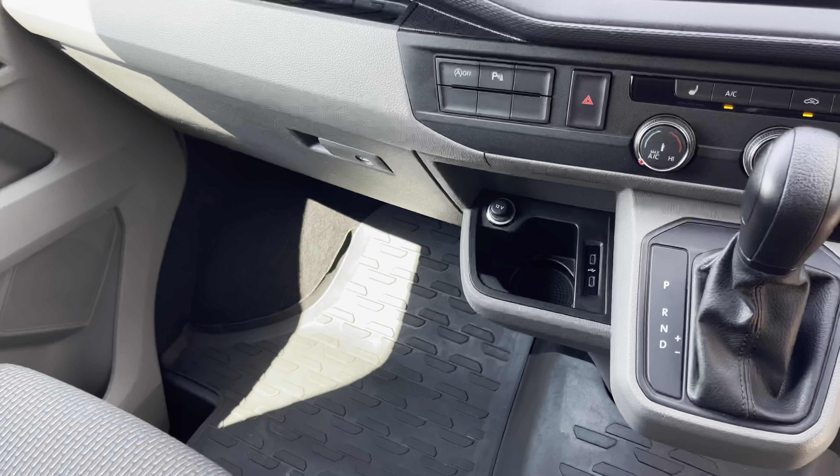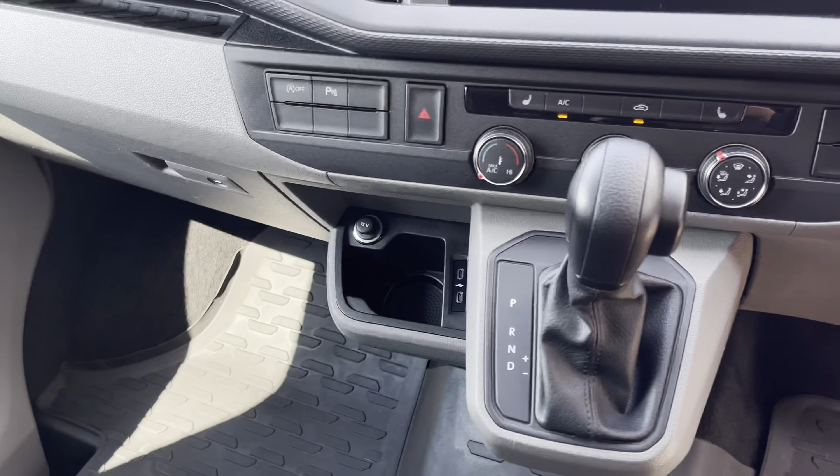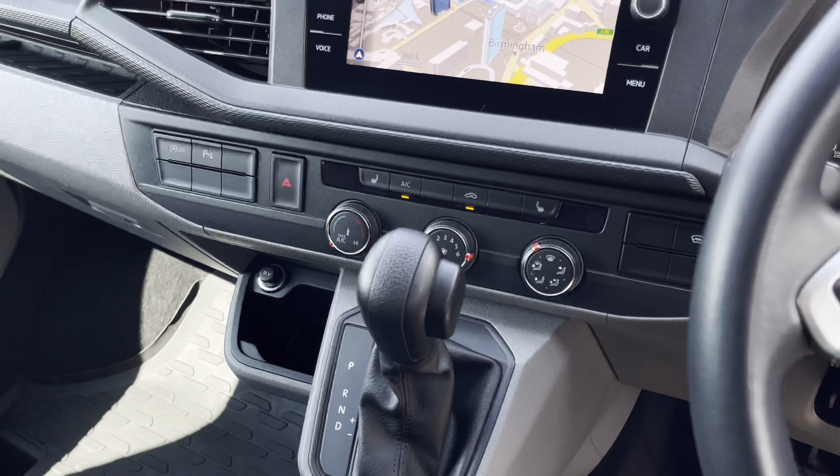The van comes with some excellent creature comfort, such as two USB-C charging ports, along with two front heated seats, as well as climatic air conditioning.